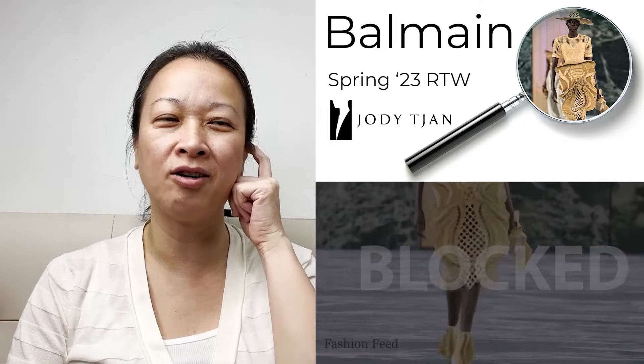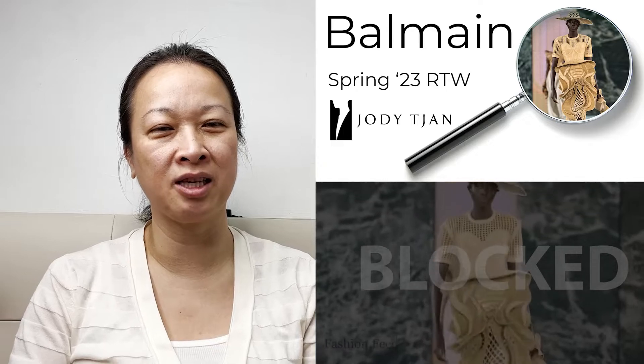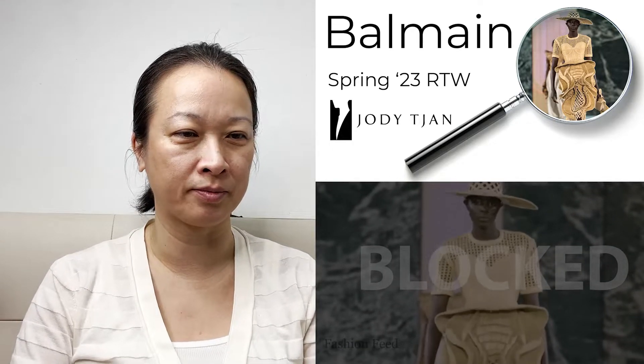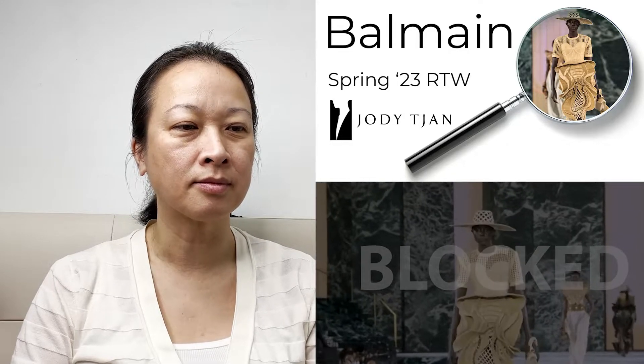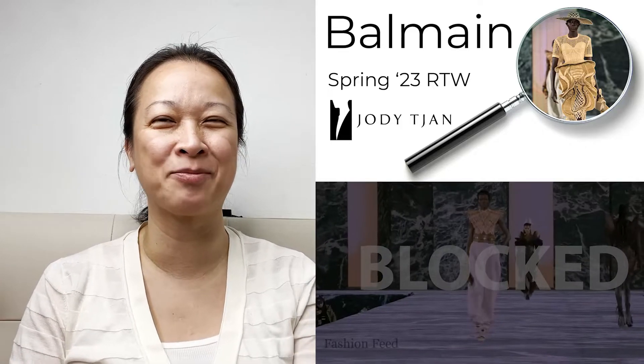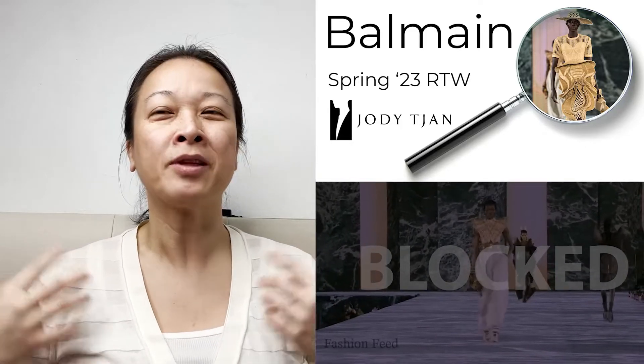I wonder if there's also 3D printing in this, or if it's fabric cut into. I almost want to pinch the shoulders a little bit, but I feel like that's the brand aesthetic — the wide shoulders.